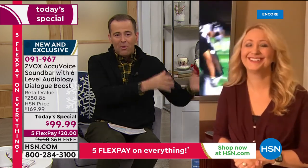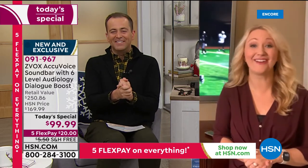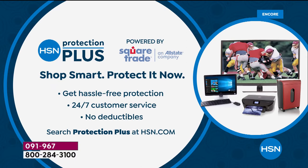Lori, I'm going to see you at 1am for a quick encore. So many passionate voices tonight. We're all passionate about Zvox. Never has it been this price — five flex pay, $20 gets it home, and free shipping. Don't forget HSN Protection Plus, which protects all of your gadgets and gizmos without any deductibles.